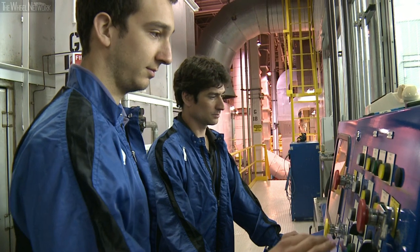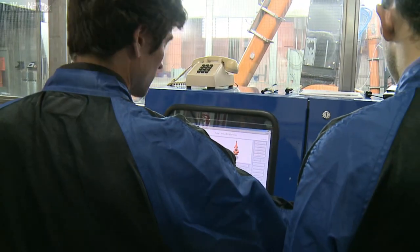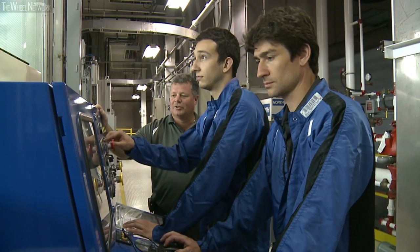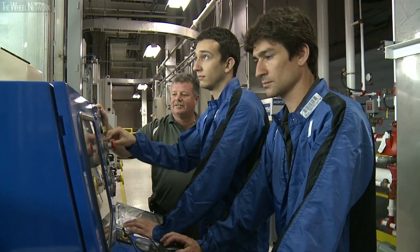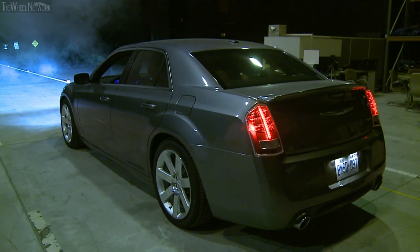We have well over 300 co-op students and interns that have come through the ARDC. As a result, over half of the employees here are University of Windsor graduates. The ARDC plays a key role in the product launches for the Chrysler Group.